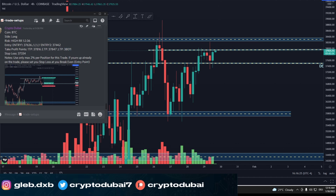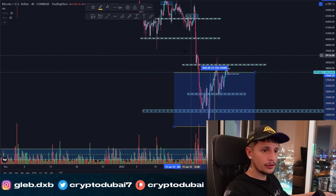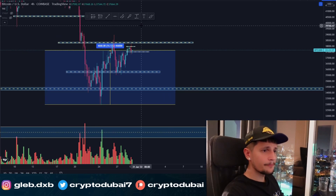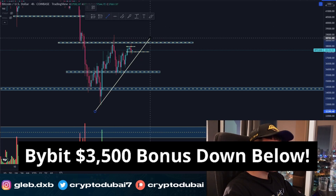Right now I'm just waiting until my third and last take-profit target gets hit. If you're interested, check out my Patreon community — link is down below — where you'll get all of my trade setups with exact entry and exit points. Since then, a lot of people took the opportunity to accumulate Bitcoin at lower prices. We are already up about 14% from this previous low, and I would say Bitcoin is definitely in a short-term uptrend right now.